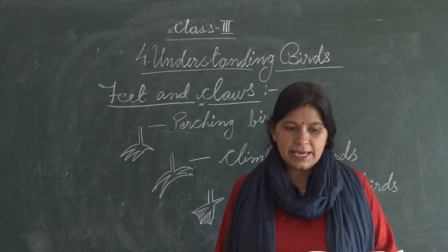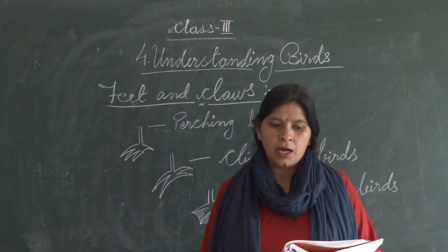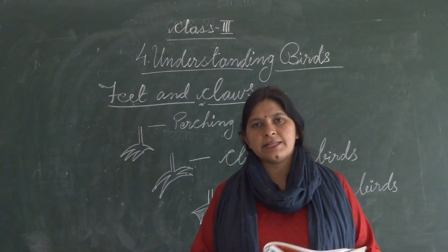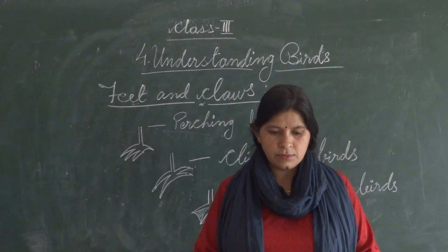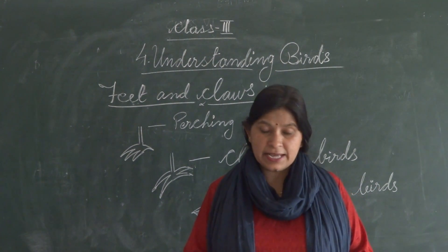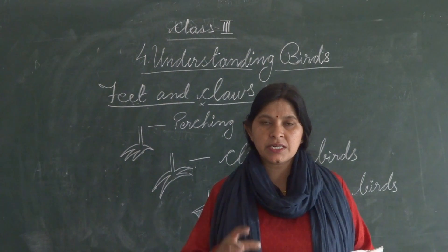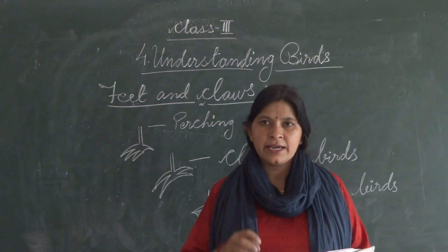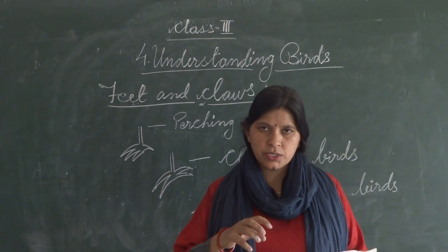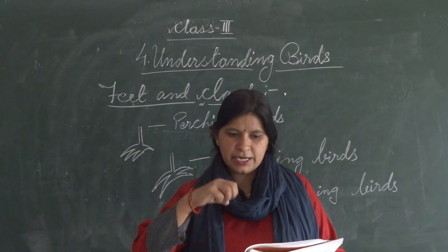Birds of prey — eagle, vulture, and hawk — have strong and sharp claws called talons. These talons help them to catch prey like mice and rats.